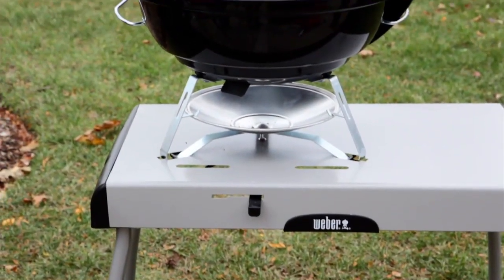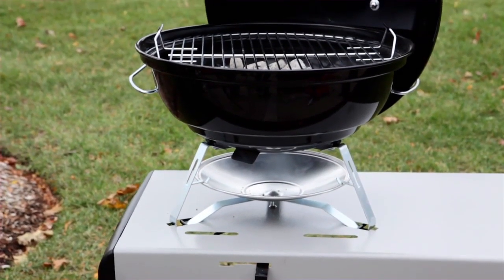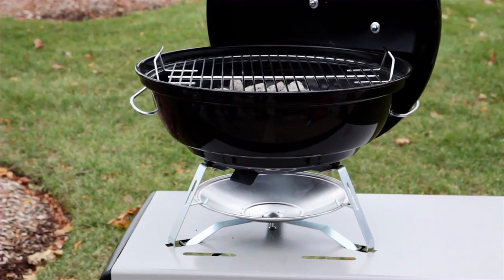Satisfy your wanderlust with the Weber Jumbo Joe Charcoal Grill. It's designed to go where you want to go and do what you want to do.